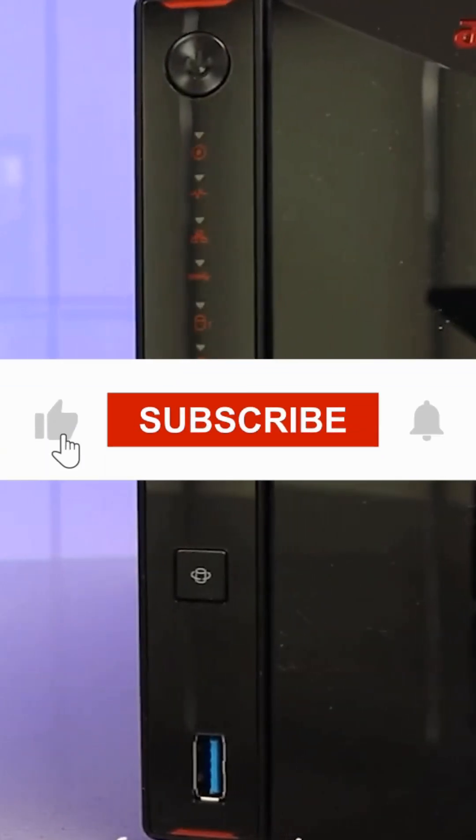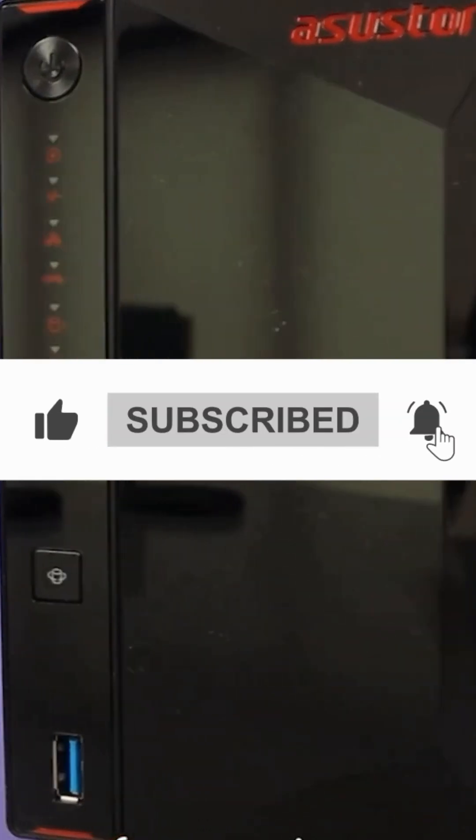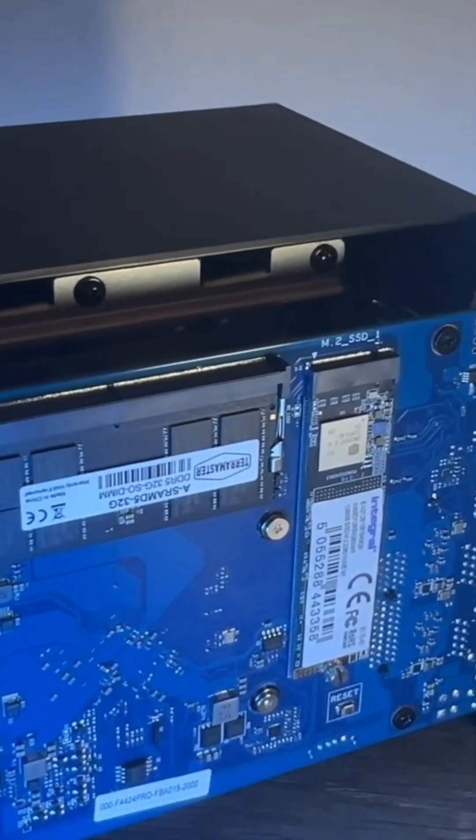If you found this video helpful, be sure to like and subscribe for more tech reviews. Thanks for watching, and we'll see you in the next one.